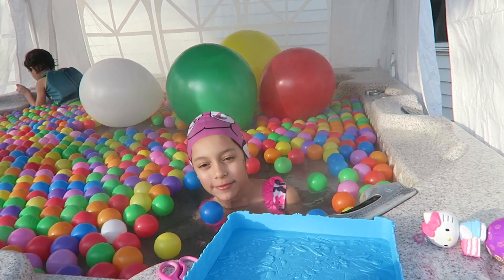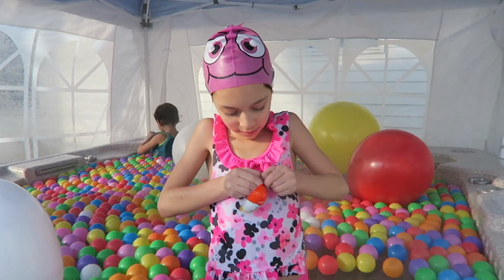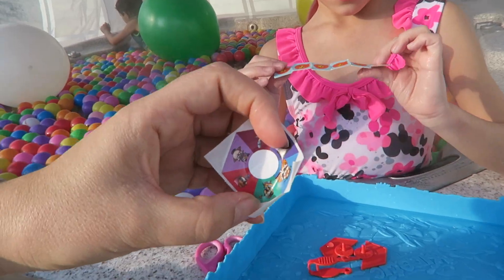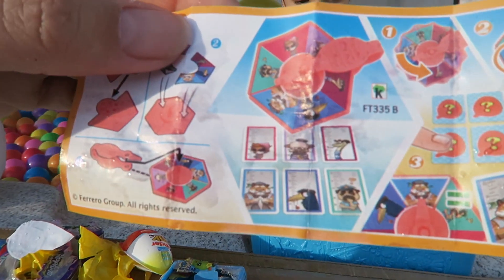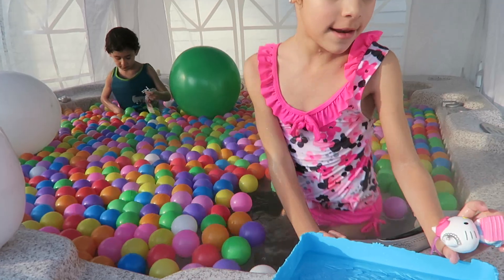And thank you to Kawaii Surprise 3 for sending us this Kinder toy. We need to let it dry — that's the sticker. It's like the glue, you have to find out again. Okay, next.